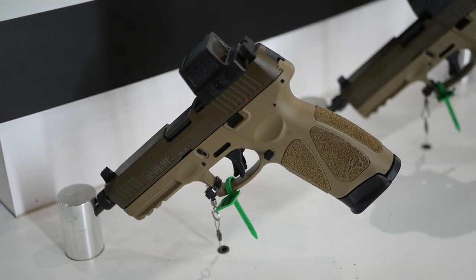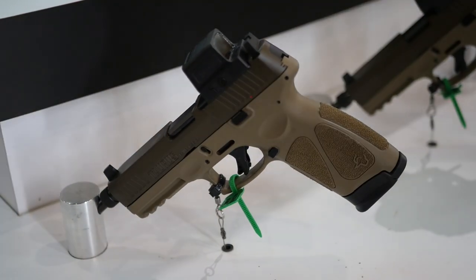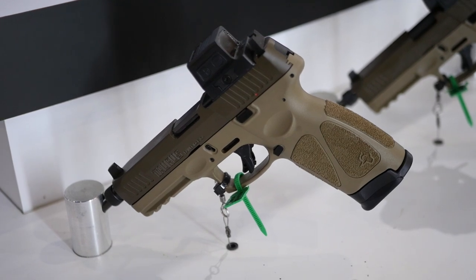You get two 17-round magazines — these are micro magazines, very top of the line, will last a long time. If you want extra mags, they're available at shoptaurus.com or any local gun dealer for $36. This also takes the 15-rounders without the extension plate, so you can run a flat 15-round mag as well. Price is just short of $600, comes with two 17-round mags, and it's already available at dealers today.